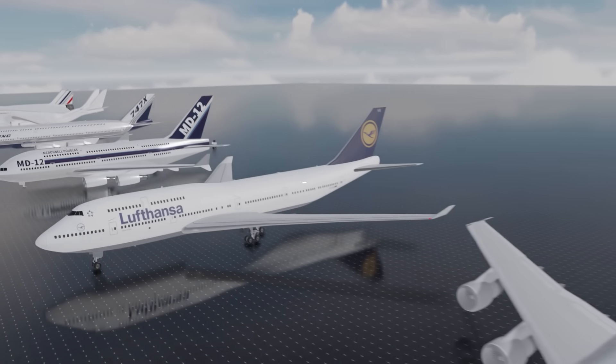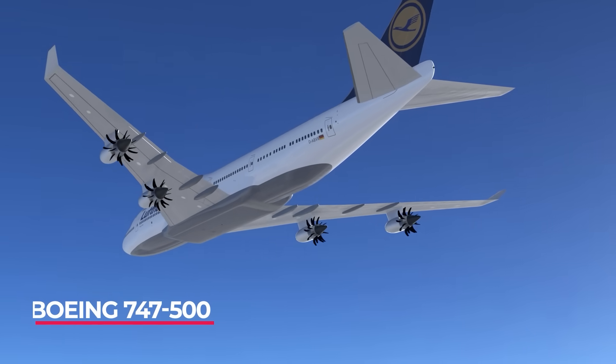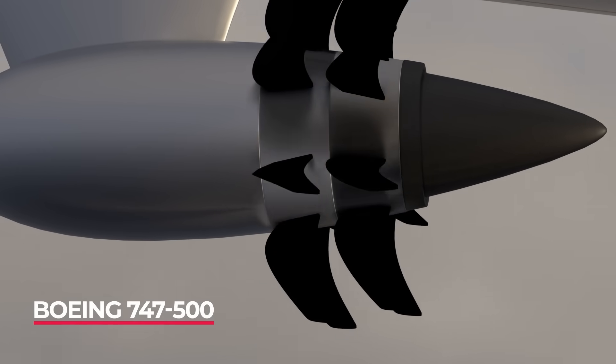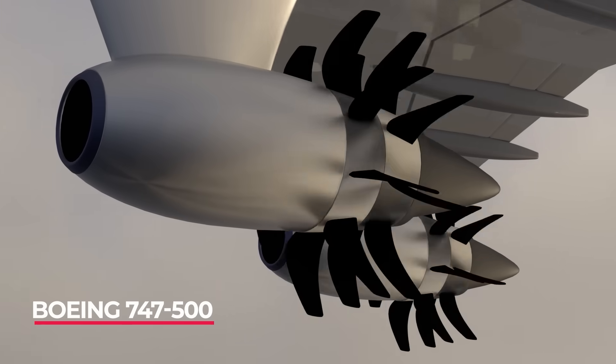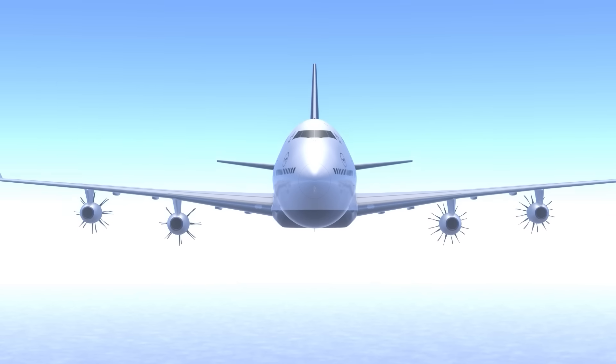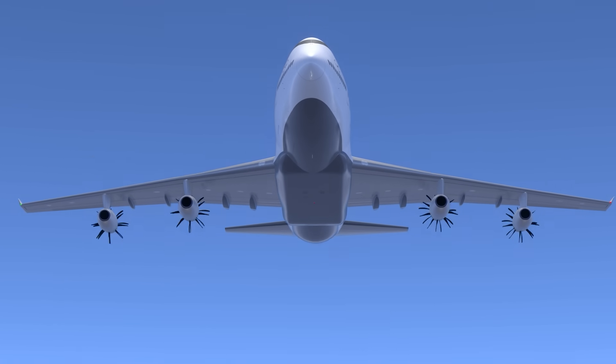Speaking of power, we also need to consider the 747-500 prop fan version. A brief flirtation around the same time as the 7J7 was bringing prop fan technology to the 747 design. It could fly further than most and was designed for direct flights between Sydney and London.